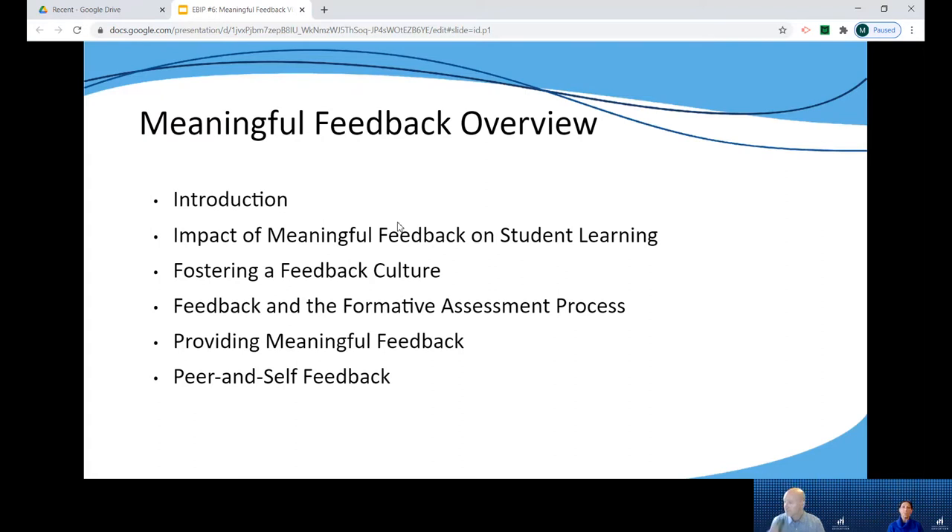Section four takes a closer look at the role of feedback in the formative assessment process and how it is anchored in students being able to answer three critical questions about their learning: Where am I going? Where am I now? And where to next? This section also looks at the connection between feedback, clear learning goals and success criteria, and high quality tasks and assignments.